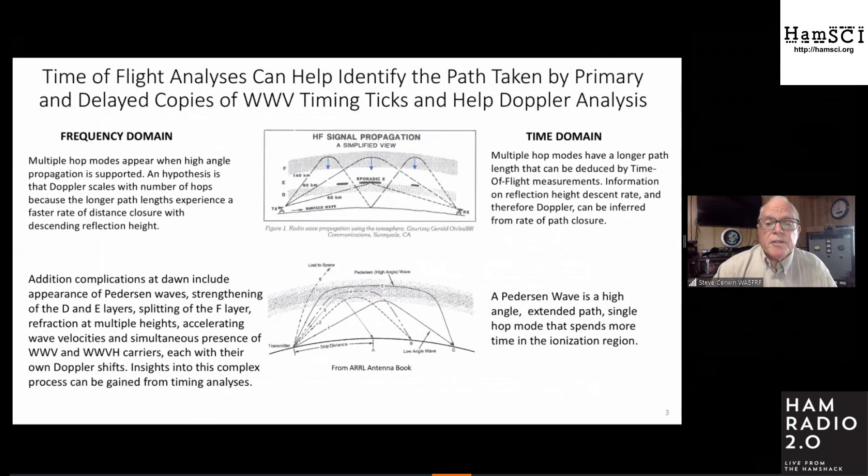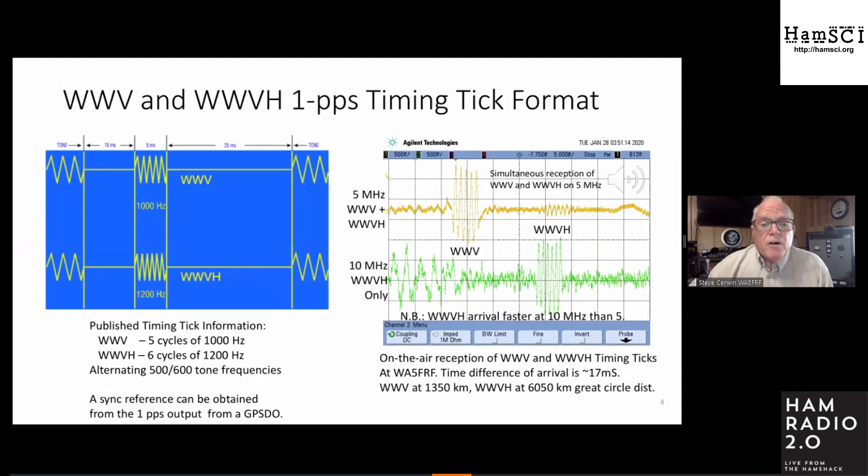Timing can help sort this out. WWV timing ticks are five cycles of one kilohertz; WWVH from Hawaii sends six cycles of 1,200 hertz. They also send tones with quiet periods in between, and the 500 and 600 hertz tones swap each minute — one minute WWV is on 500, the next WWVH is on 500. Synchronization for time is obtained from the one pulse per second output of a GPS disciplined oscillator.